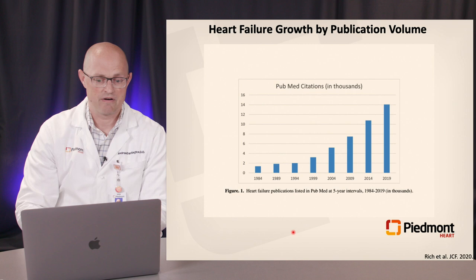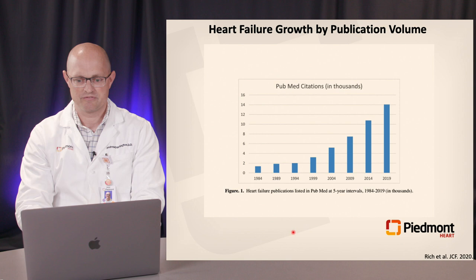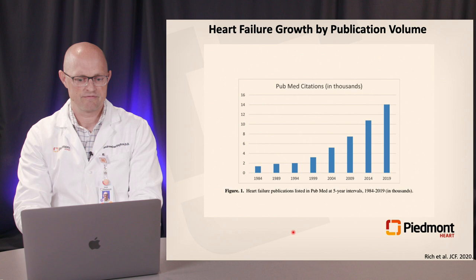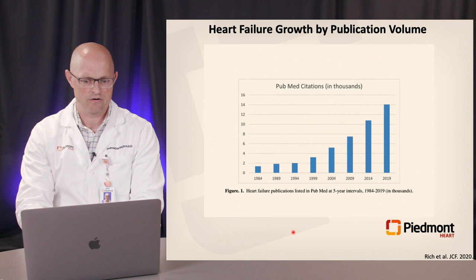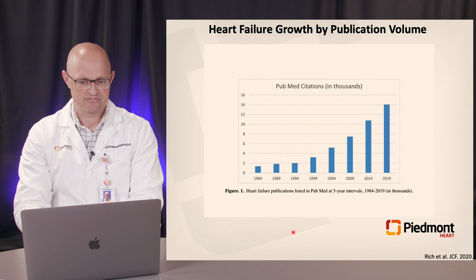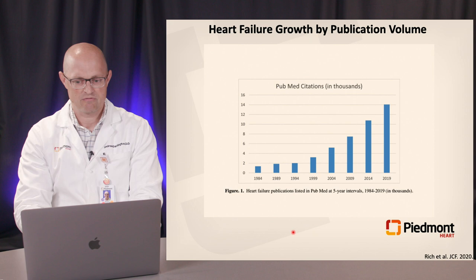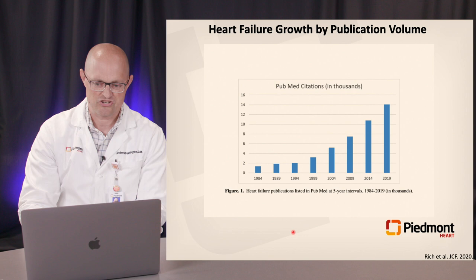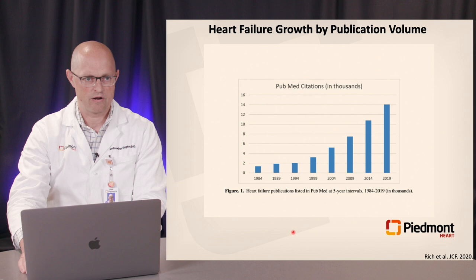We're growing very rapidly in the heart failure spectrum. One of the best ways to measure growth and progress in this field is the volume of publications. You can see the exponential growth rate over time, particularly in the last 20 years. Our specialty is actually quite young — the Journal of Cardiac Failure started in 1994, the ABM recognized advanced heart failure and transplant cardiology in 2008, and CMS authorized new billing codes for advanced heart failure services not until 2017.